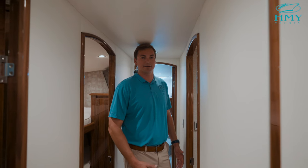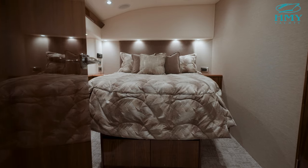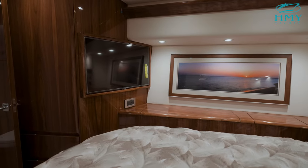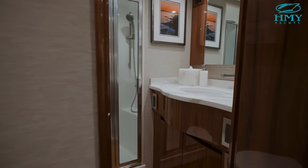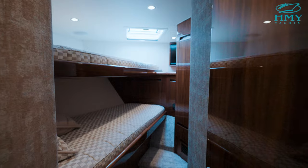Over on the port side of the boat we enter into the master stateroom, where we offer a full island berth, hanging lockers, plenty of drawers for storage throughout, flat screen TV, and dedicated access to your own head. Here in the forward stateroom we offer upper and lower bunk, flat screen forward, overhead Bowmar hatch, and hanging locker as well.